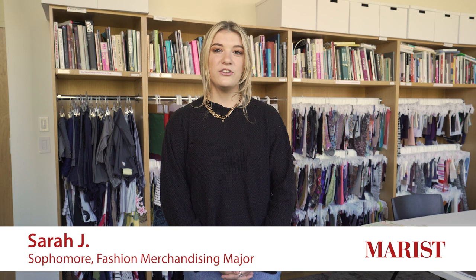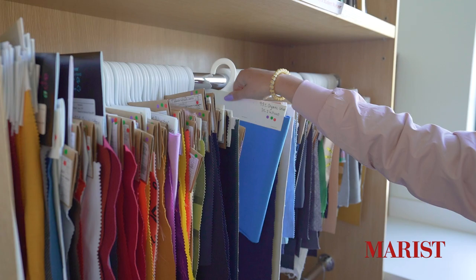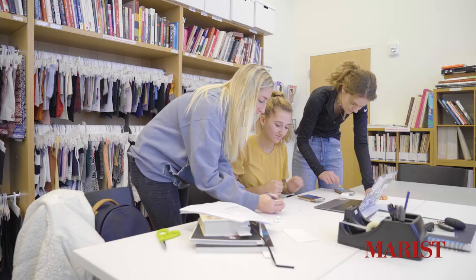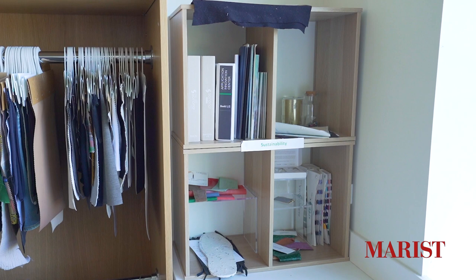Hi, my name is Sarah. I double major in fashion merchandising and business administration with a concentration in marketing. Welcome to the Creative Resource Center. The Creative Resource Center, or CRC, is a useful space for all fashion students. It has fabric headers, color cards, trend reports, and resource material that students can use for projects and assignments. We even have a specific area with sustainable fabrics, materials, and journals. There's always a student worker ready to assist other students on whatever they may need, and it provides resources to help students create industry-standard projects and presentations.